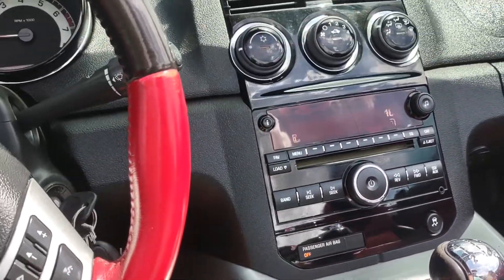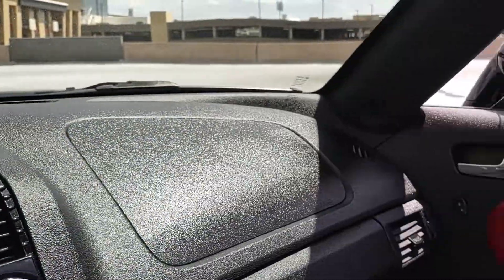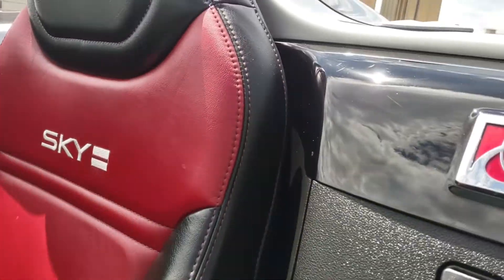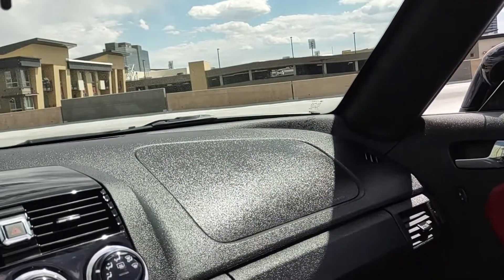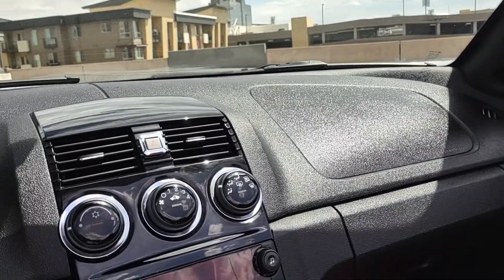It comes with Sirius and XM radio, which you do have to subscribe to. And as you can see inside, it's a nonsmoker — a really nice car. This thing is just in excellent condition. It's a beautiful car. These things are timepieces now, hard to find. You want to definitely find the Redline — you can do a lot with these cars and have a lot of fun with them.